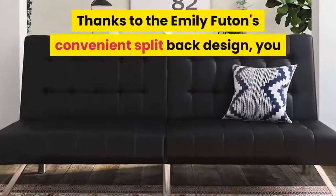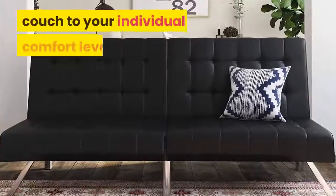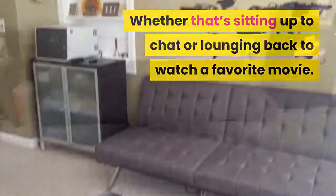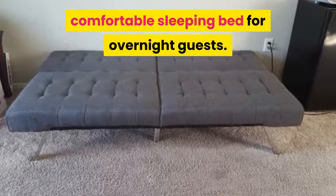Thanks to the Emily Futon's convenient split-back design, you and your guest can easily adjust the couch to your individual comfort levels — whether that's sitting up to chat or lounging back to watch a favorite movie. Both sides can also be laid flat to provide a comfortable sleeping bed for overnight guests.